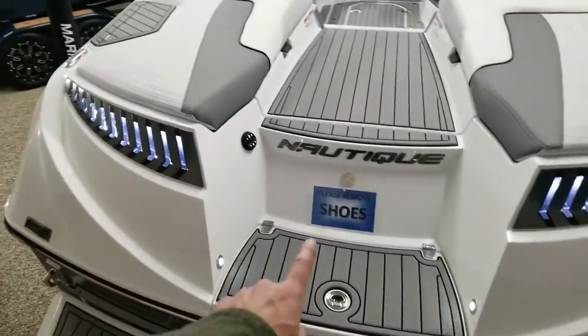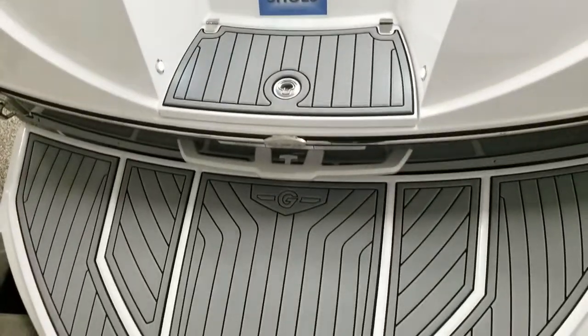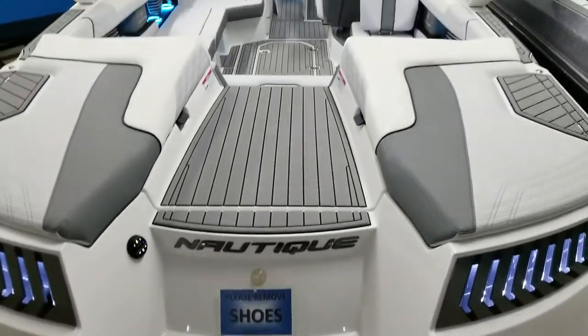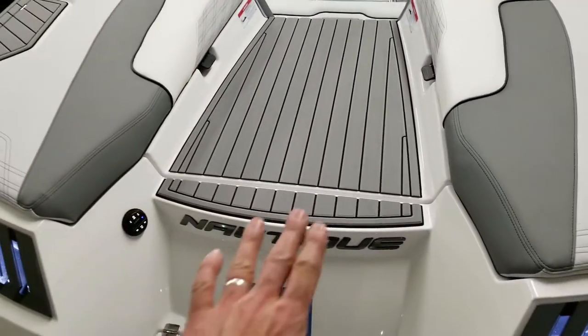There's a transom stereo remote you can see right there. More gray sea deck here on the swim platform and all the way through the interior, covering all surfaces that you would step on, including this beautiful walkthrough.